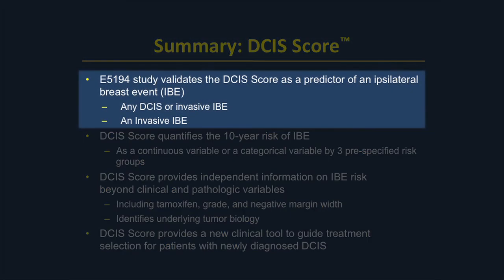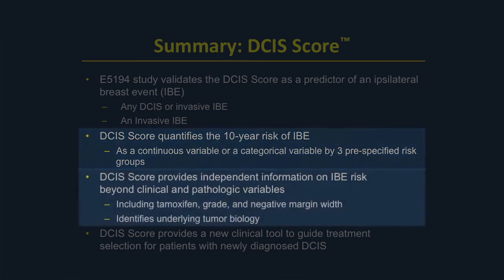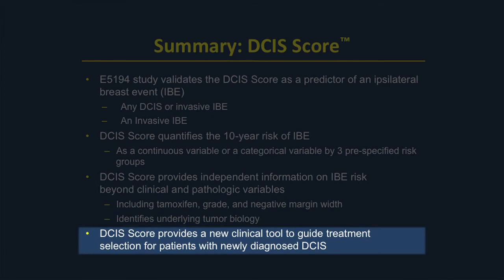In summary, E5194 is a proper validation study for the DCIS score, providing a predictor for local recurrence — both for any local recurrence or IBE and for the subset of invasive local recurrence. The DCIS score quantifies local recurrence risk using the patient's individual tumor to obtain a predicted risk. Our third conclusion is that the DCIS score provides independent information above and beyond clinical and pathologic characteristics, giving additional information not available from clinical observation alone.